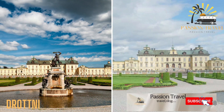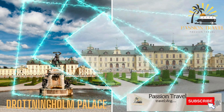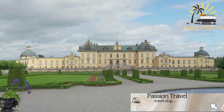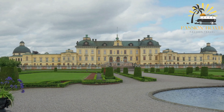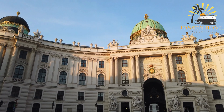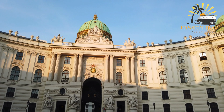And finally, Drottningholm Palace. Drottningholm Palace is a royal palace located in Stockholm, Sweden. It is the residence of the Swedish royal family and is considered one of the best preserved royal palaces in the world. The palace, built in the 17th century, is a UNESCO World Heritage Site and is noted for its beautiful Baroque architecture and magnificent gardens.